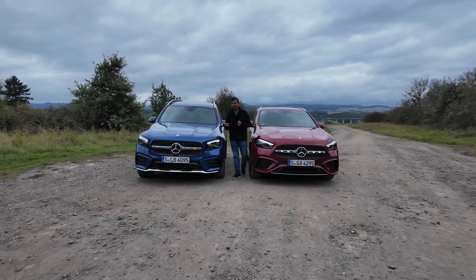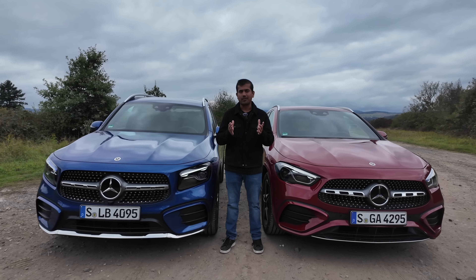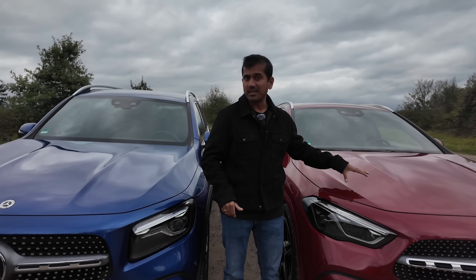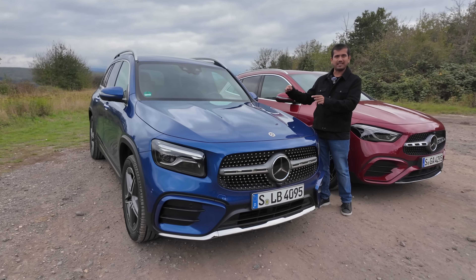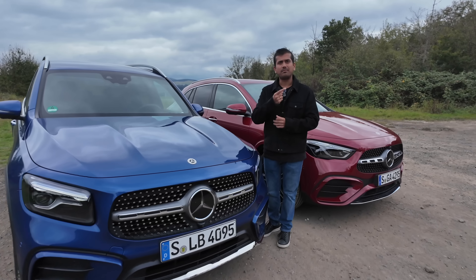I think both of us are leaning a little bit towards the GLB, but there's one important factor we haven't considered yet, and that's the price. Here's where it gets really interesting — we have the 250 4MATIC for both of these. The GLA in Germany starts at around 57,000 euros, and the GLB starts at around 59,000 euros. That's nearly the same price. So you really look at what you're getting for the car and what suits your purposes more. And there, I think the GLB does everything the GLA can and has the extra added practicality — therefore you're getting more for the money, and this is my pick of the two. But why don't you compare it with other cars in the segment, and let me know what you would take at the end of the day in the comments below.